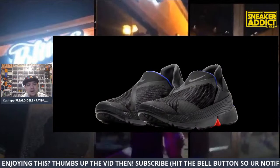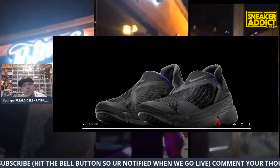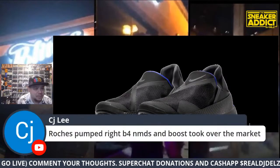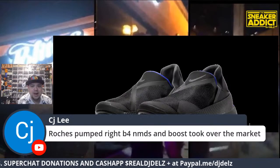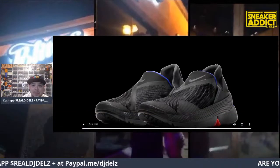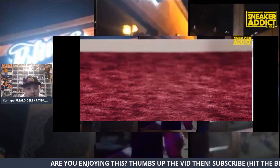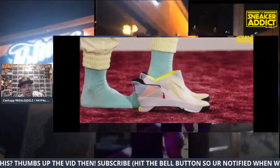I think this other colorway is better. The black pair is so easy to rock. I do not know what the price point is — if you know, let me know in the comments. Josh says these are trash. Roshi's pumped right before NMDs and boosts took over. You're right. Nice ideas can change the game, and it's possible this could change the game for footwear.